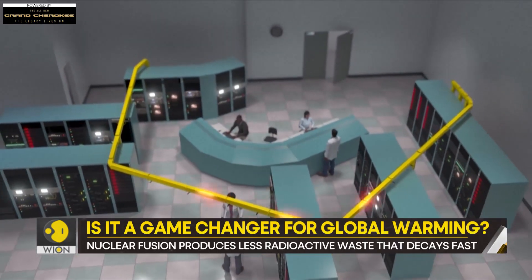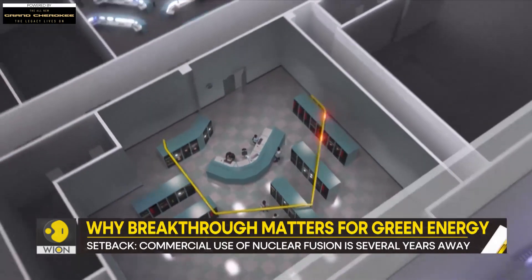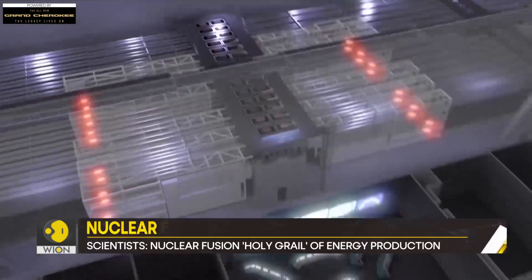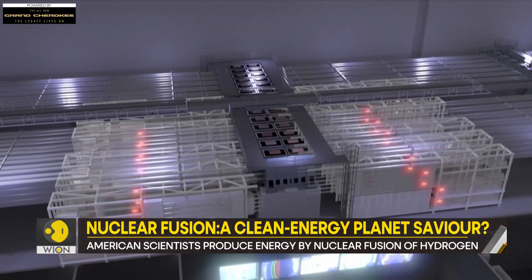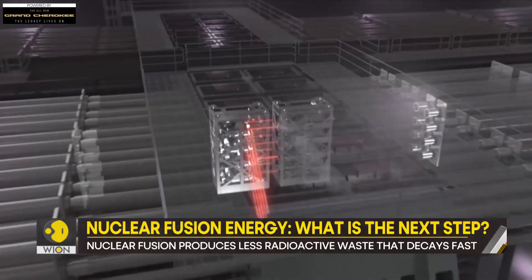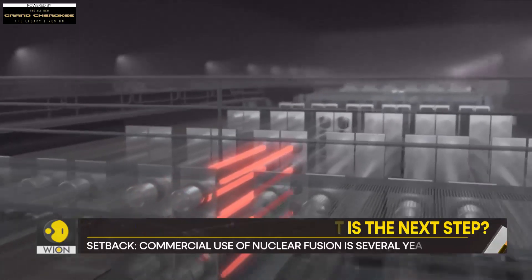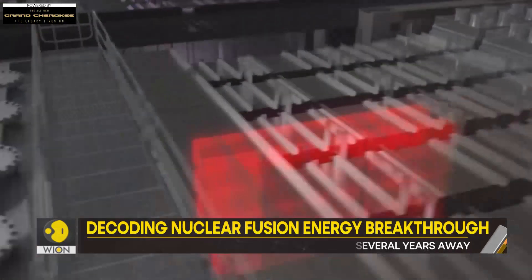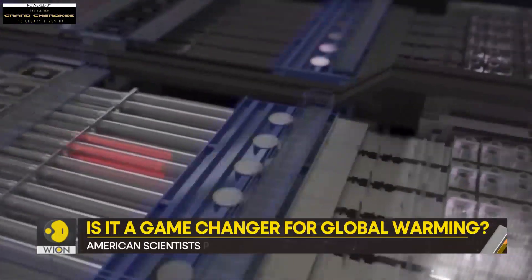So far, we don't have the technology to make this procedure efficient. The energy that goes into perfecting the conditions required for fusion is less than or equal to the energy produced by it. Even the successful U.S. experiment did not produce more energy than its input, and it cost billions of dollars. Although researchers are celebrating the results and see them as a true breakthrough, they point out that much more work is needed.